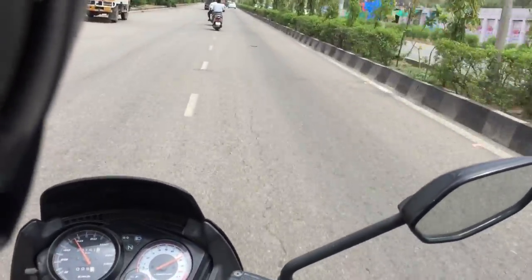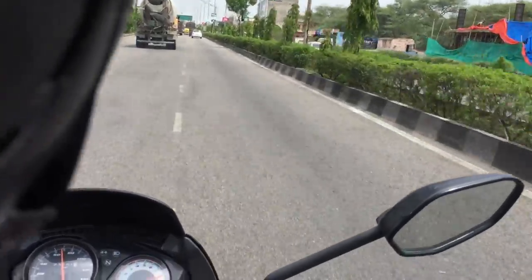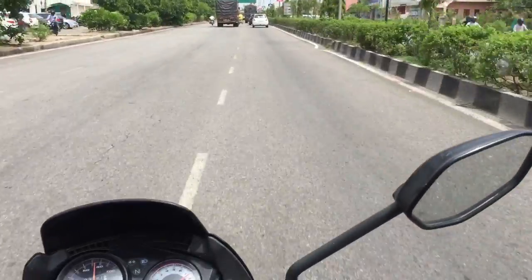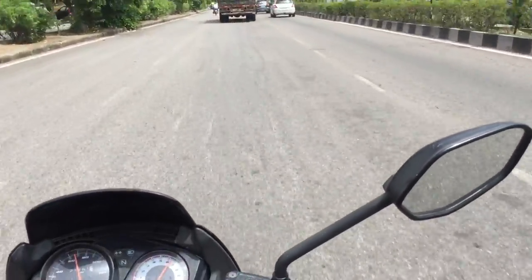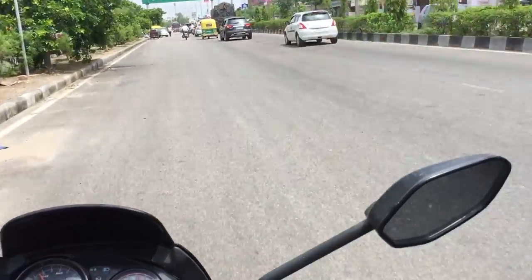When I purchased this bike in 2014, the Stunner launched with a new body graphic and sporty look. Honda's mileage claim for this bike is 60 km per liter.